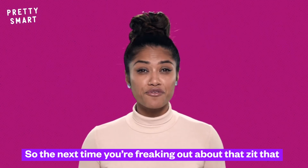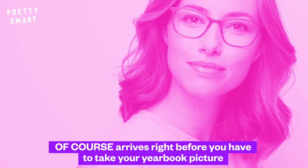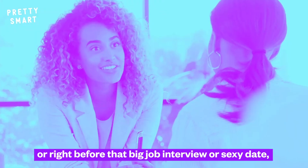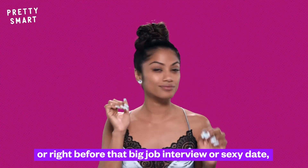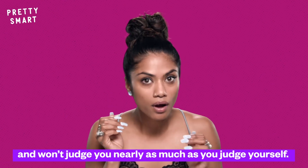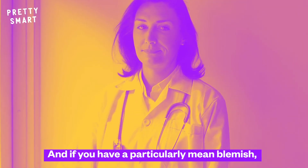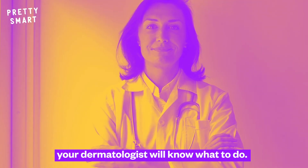So the next time you're freaking out about that zit that arrives right before your yearbook picture, or right before that big job interview, or a sexy date, just remember that everyone else has been there and won't judge you nearly as much as you judge yourself. If you have a particularly mean blemish, your dermatologist will know what to do.